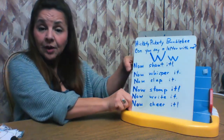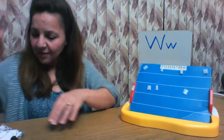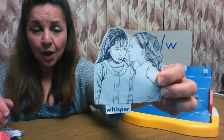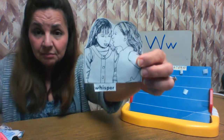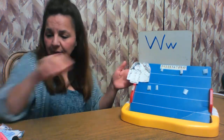So now we are going to see some things that start with the letter W. The first thing is whisper. Whisper starts with the letter W — there's the W right there. Look, she's whispering. Maybe a secret? Whisper starts with the letter W.